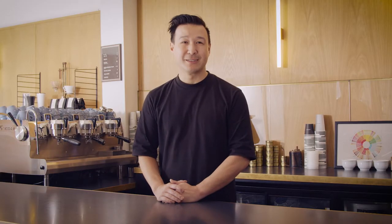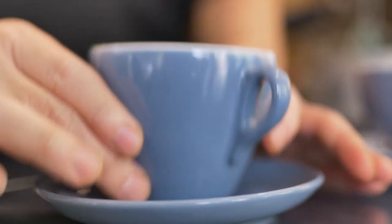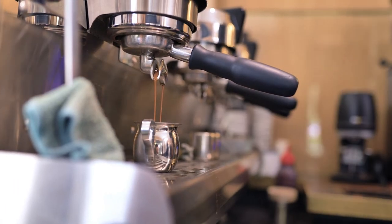Our ability to interpret what we are tasting and describe the flavour, I believe, is a learned process. Whether you're a professional or a regular coffee drinker, how to acknowledge and articulate these sensations is something we build over time.